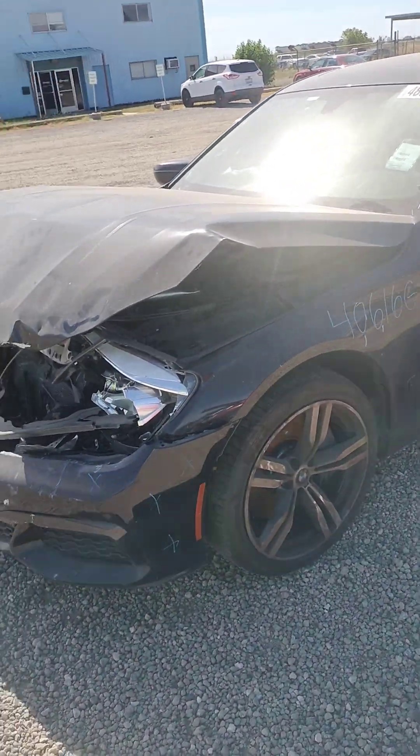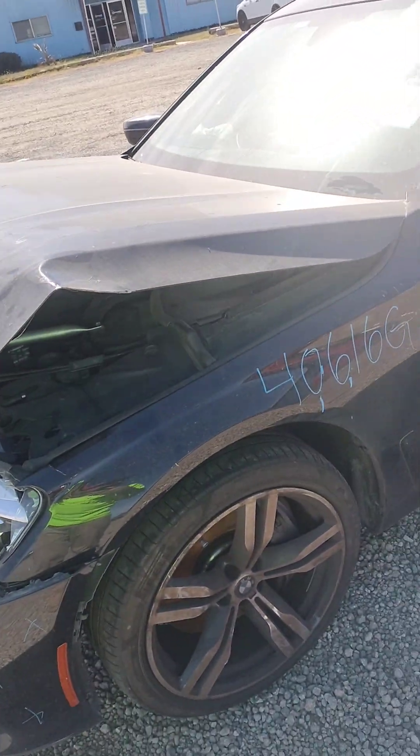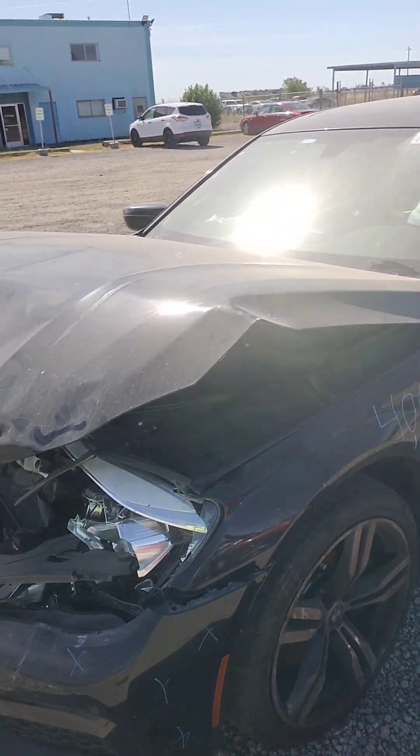Stock number 40616G. It's a 2018 BMW 740i. It does have a key.